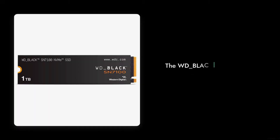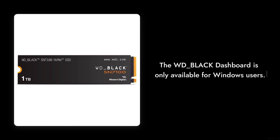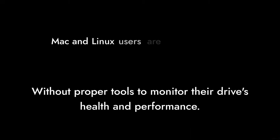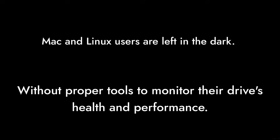Reason number 7: Software limitations. The WD Black dashboard, while useful, is only available for Windows users. Mac and Linux users are left in the dark without proper tools to monitor their drive's health and performance.